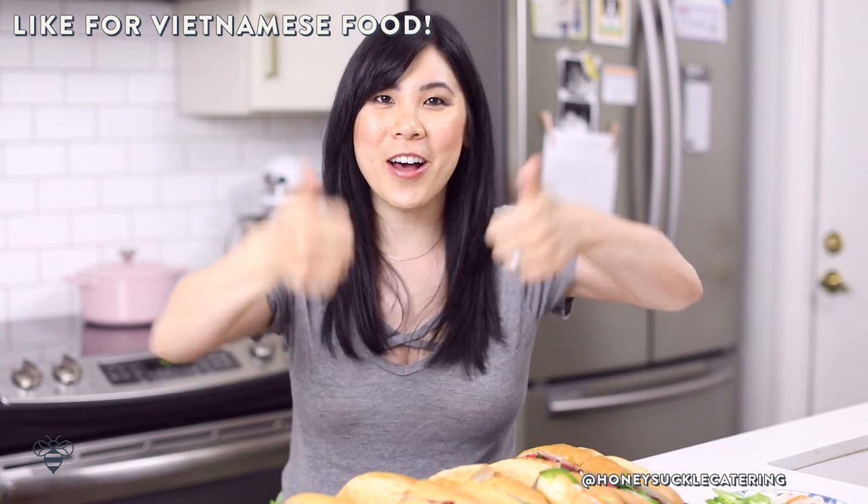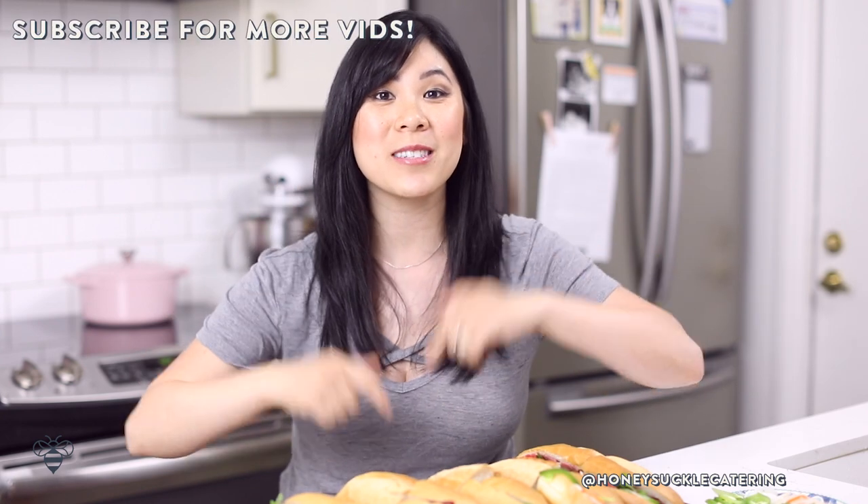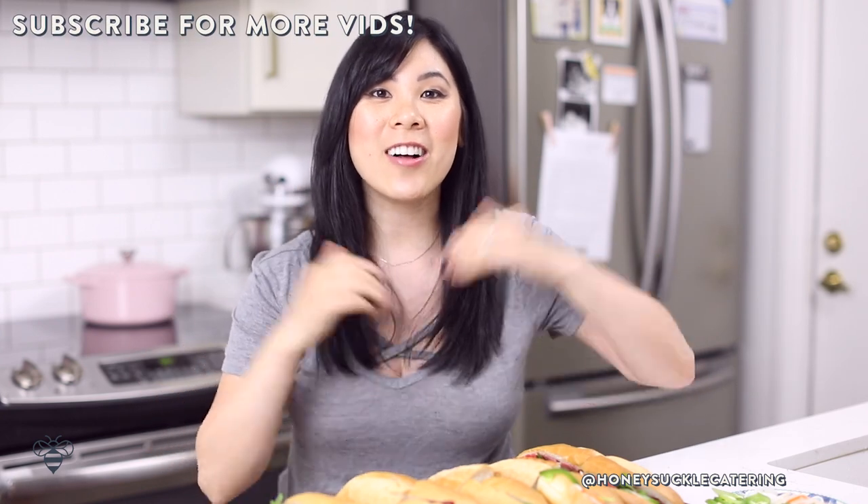Of course every deli makes it a little bit different, but these are the basics that you'll find in almost all Vietnamese deli joints. If you guys like Vietnamese sandwiches or Vietnamese food in general, be sure to give this video a thumbs up and please don't forget to subscribe to my channel.